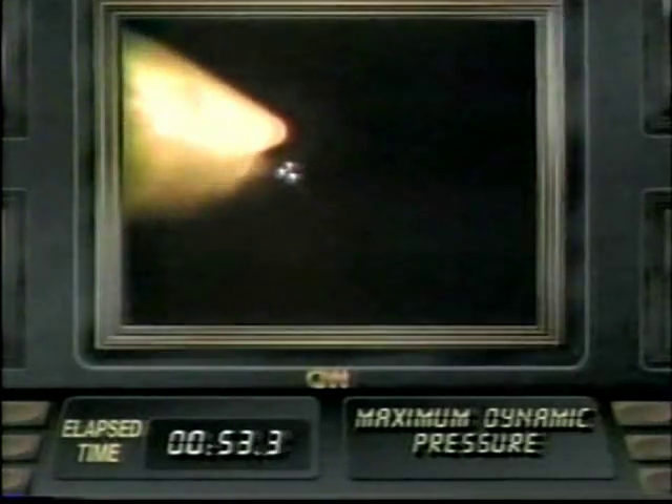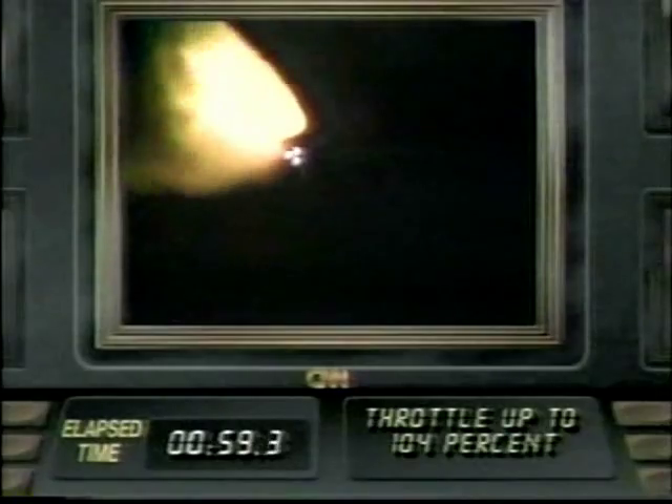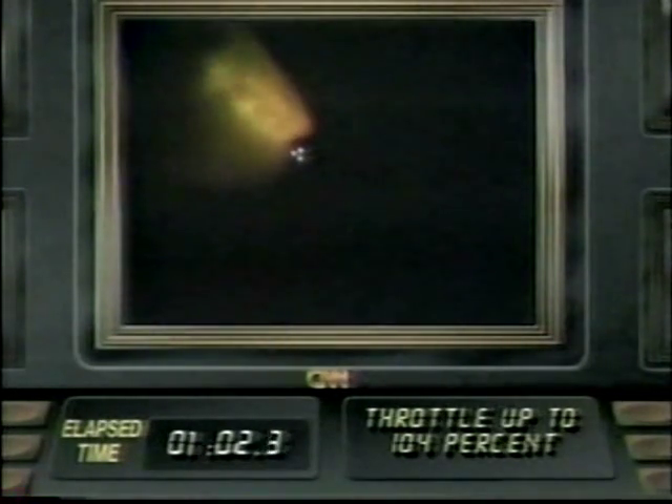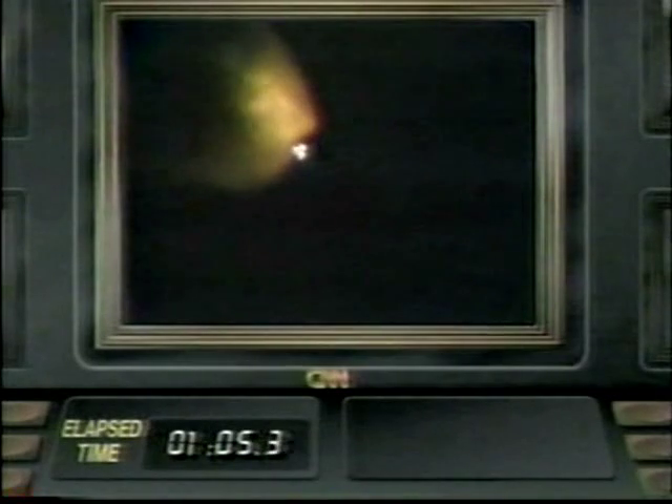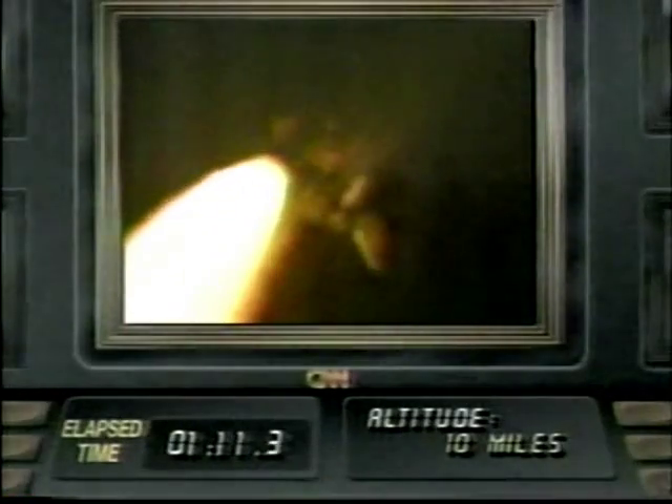Columbia now at 6,100 feet. Three main engines are now throttling down to ease Columbia's passage through the period of maximum dynamic pressure on the vehicle. Now at 18,000 feet. Relative velocity now 1,100 feet per second. Three main engines now throttling back up, and we show them now at 104%.